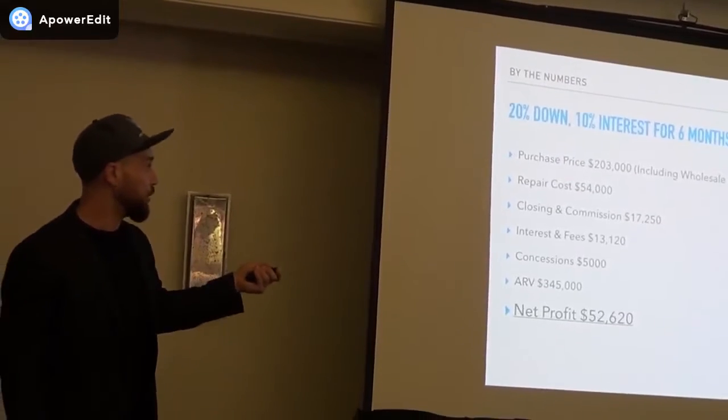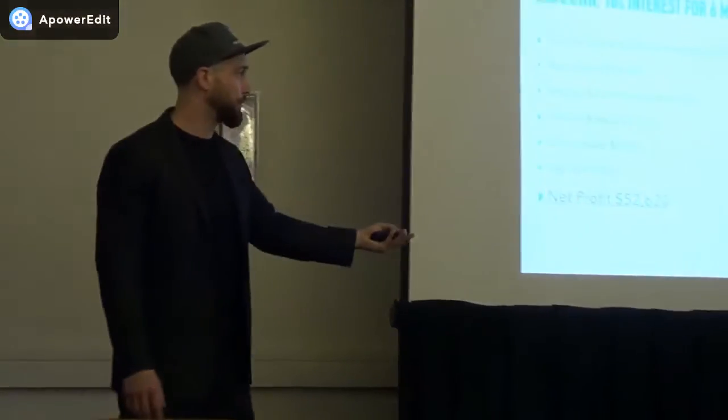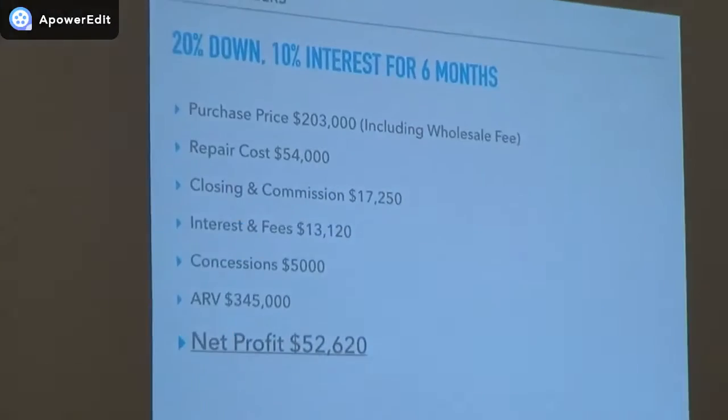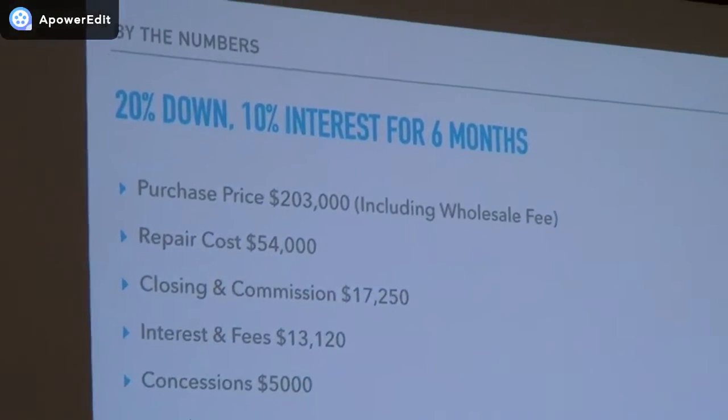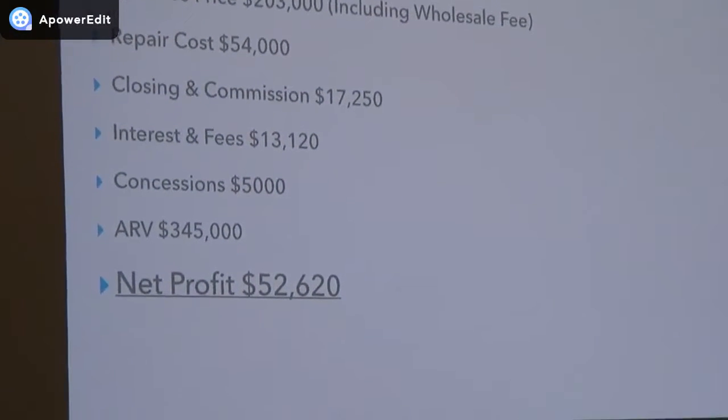With this one, we purchased it for $203,000, including the wholesale fee. I still work with this wholesaler to this day — I've now actually consulted on this flip, which is really cool. Repairs on this were a bit more than normal because of the $11,000 foundation repair, and we did a roof on this one as well. For cosmetic renovation, a rough guideline is $20 to $25 per square foot. This house was 1,300 square feet, and so it kind of fits those numbers.